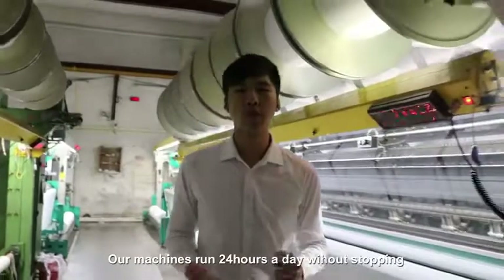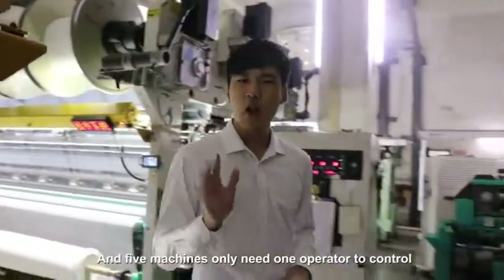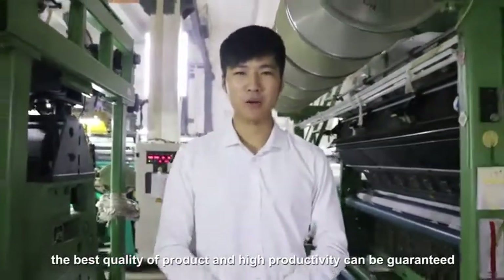Our machines run 24 hours a day without stopping, and 5 machines only need one operator to control. With such smart equipment, the best quality of product and high productivity can be guaranteed.